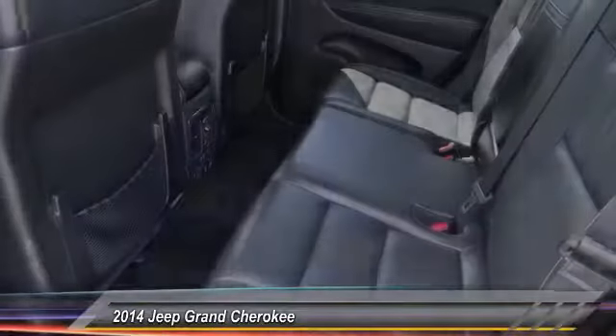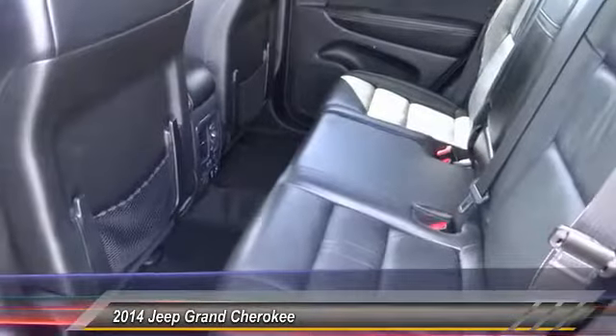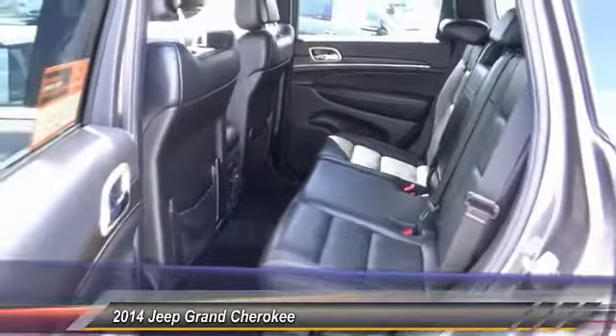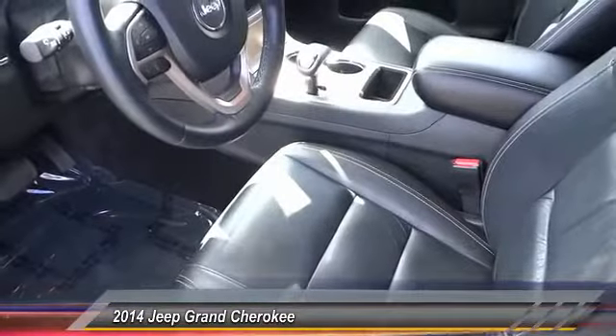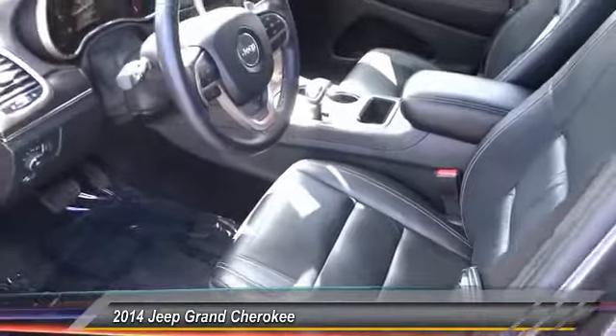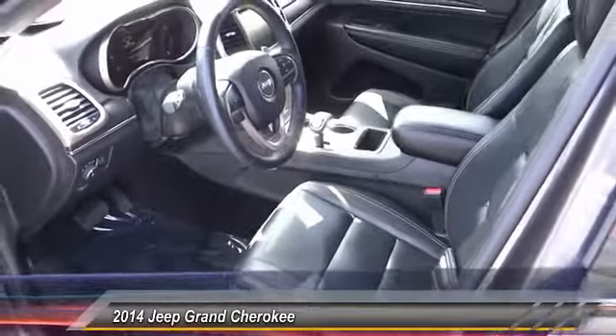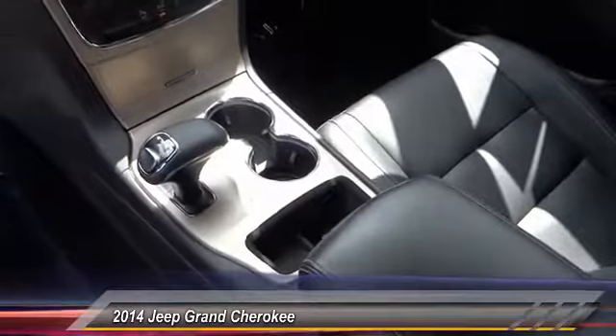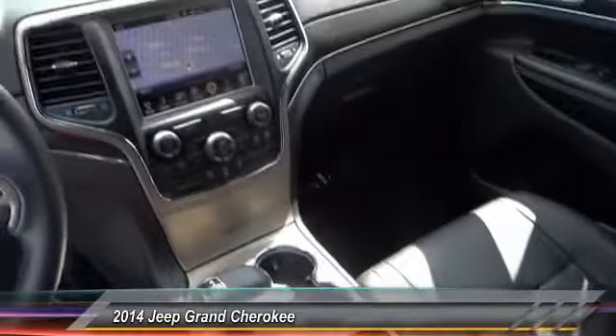This vehicle has less than 25,000 miles. Here are some of this vehicle's great options: power passenger seat, traction control, navigation system, dual airbag, air conditioning, power steering, heated rear seats, four-wheel disc brakes, universal garage door opener, and center armrest. Come see the car for yourself.